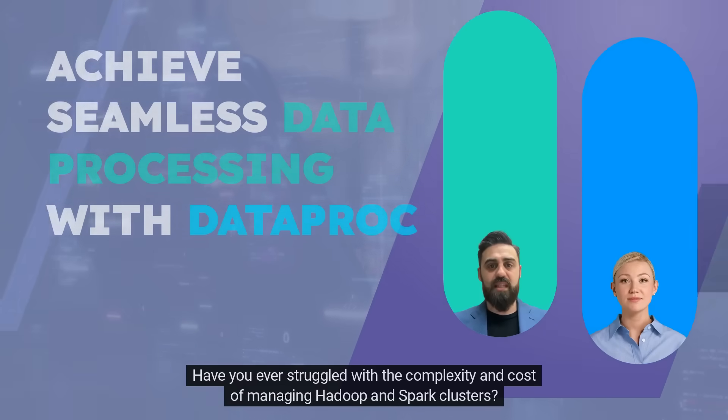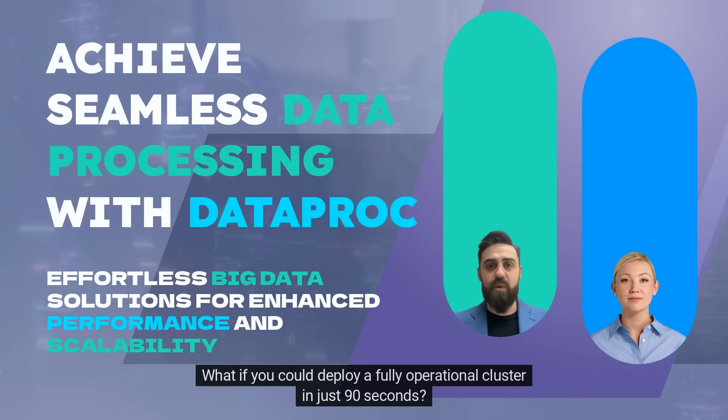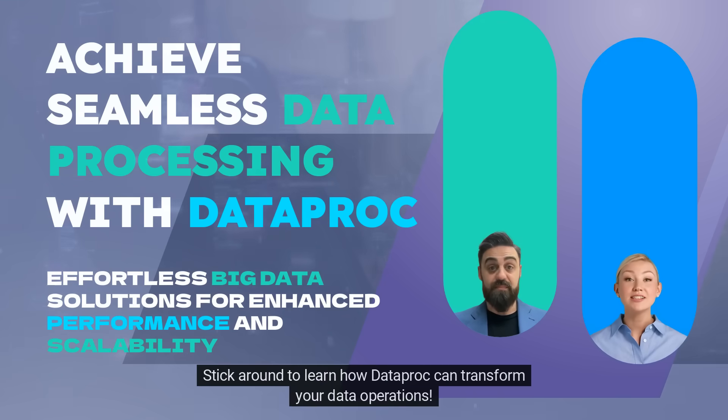Have you ever struggled with the complexity and cost of managing Hadoop and Spark clusters? What if you could deploy a fully operational cluster in just 90 seconds? And what if this service could save you money and seamlessly integrate with other Google Cloud services? Stick around to learn how Dataproc can transform your data operations.